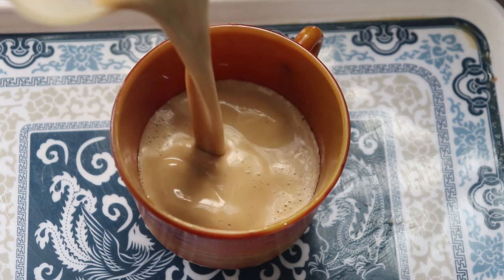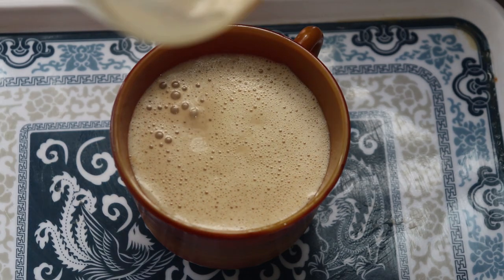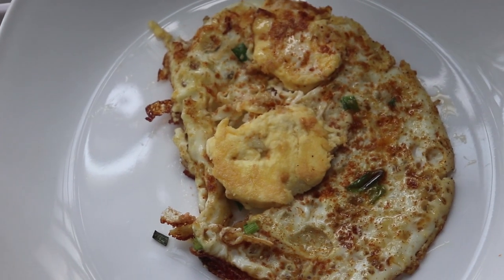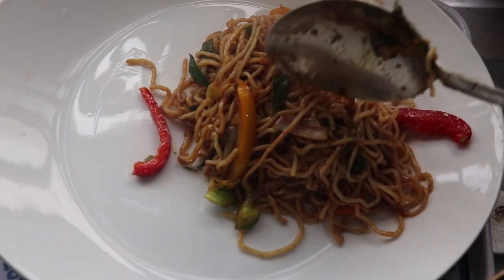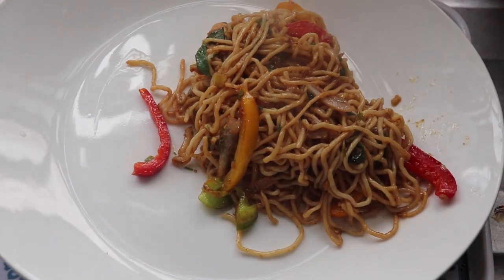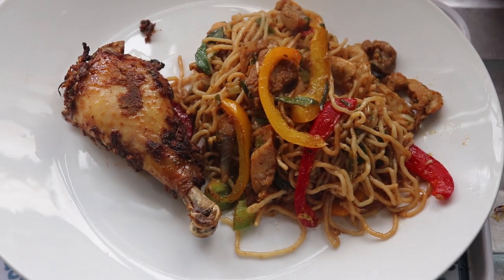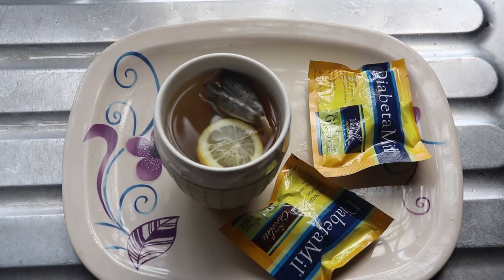Hi everyone, welcome to my channel, I am Temi Vanjo. If it's your first time here, please remember to subscribe and hit the subscribe button. If it's not your first time, please give this video a thumbs up. Today I'm going to be showing you guys what I eat in a day — a realistic what-I-eat-in-a-day. This is a full-blown keto video, so if that sounds like something you're interested in, make sure you keep on watching.